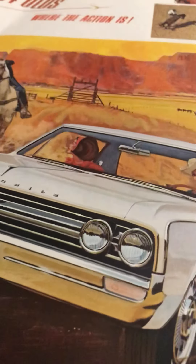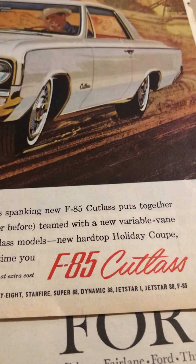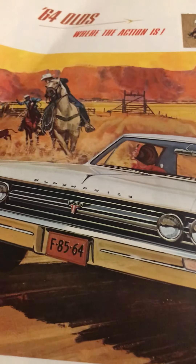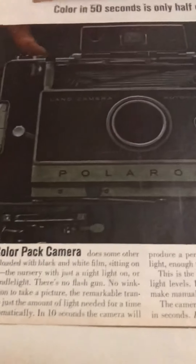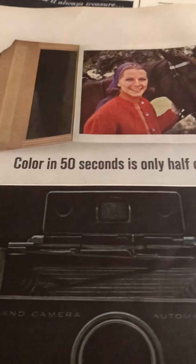I have this one up — it is the F85 Cutlass, and this is 1963. A lot of times people that are restoring old cars, or people that just have a passion for cars, they like these kinds of things. And here is a Polaroid color camera ad — color in 60 seconds.